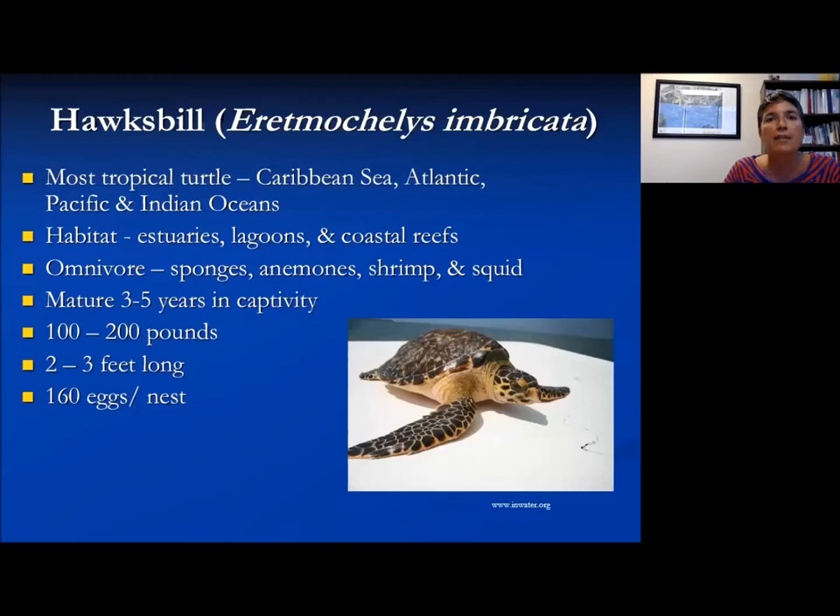The hawksbill is generally a tropical turtle living in estuaries, lagoons, and coastal coral reefs. This turtle is often spotted in the Florida Keys if you're snorkeling or diving. They eat sponges — you can witness chunks taken out of sponges on the Keys reefs and know that sea turtles have been visiting. They also eat anemones, shrimp, and squid, and are a smaller-sized turtle at 100 to 200 pounds.